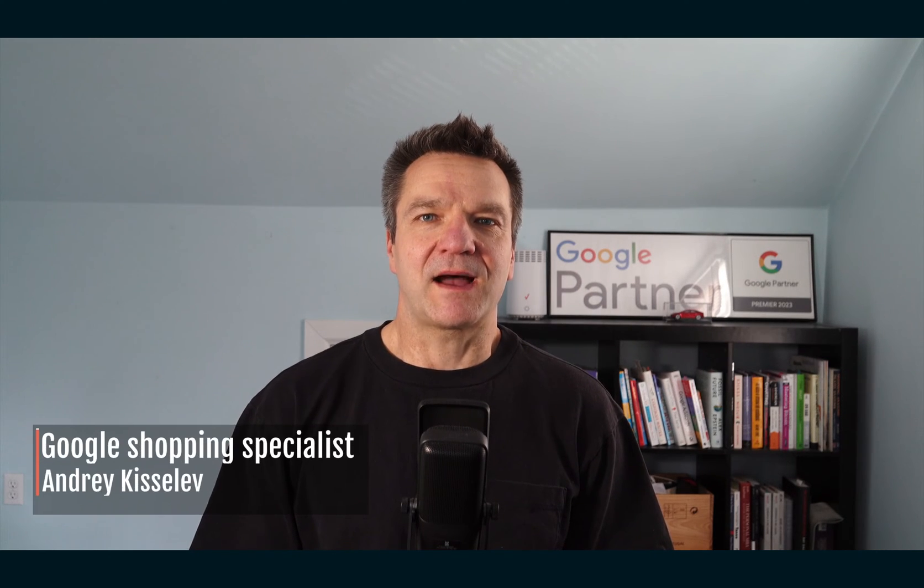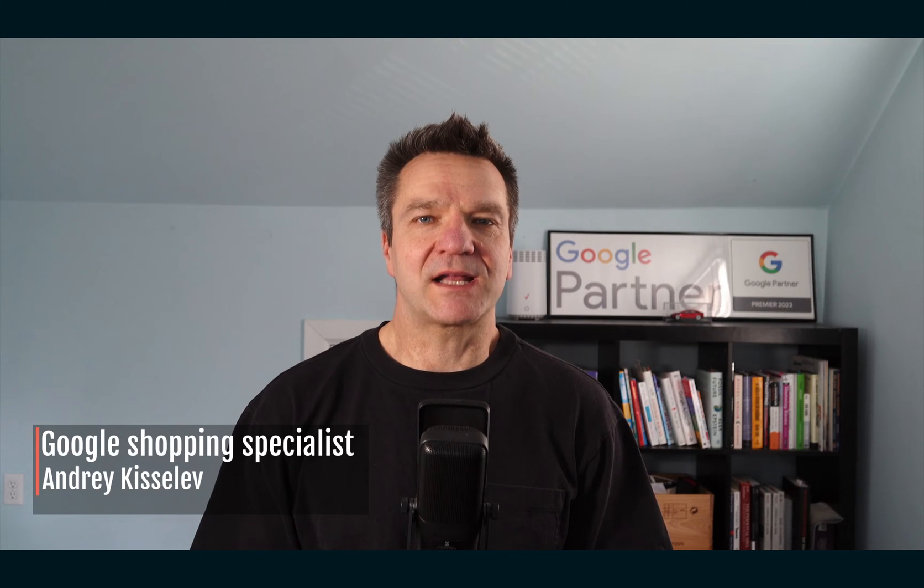In today's video, I'll share my approach for managing bidding in Performance Max and Standard Shopping campaigns as of 2024. Hi, I'm Andrey with Adi Marketing, where I help eCommerce businesses run Google Ads.